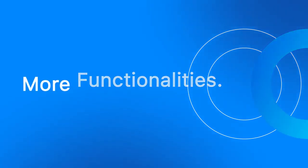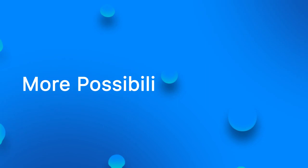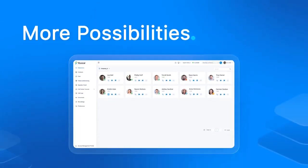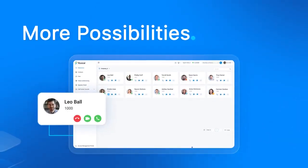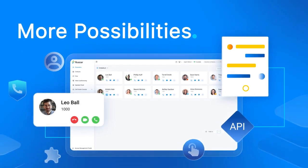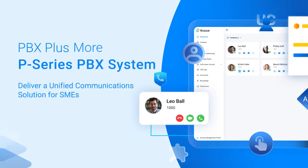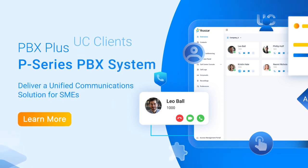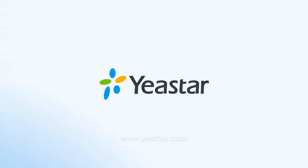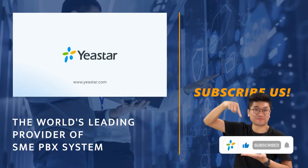More functionalities, more solutions, more convenience — and get ready for more possibilities. Easily integrate P-Service PBX system with CRM, collaboration tools, and other third-party business platforms. It's time to break the boundaries of independent systems and embrace a truly unified communication experience. If you want to learn more about Geistar P-Service PBX system, please visit Geistar.com and don't forget to subscribe to our YouTube channel.